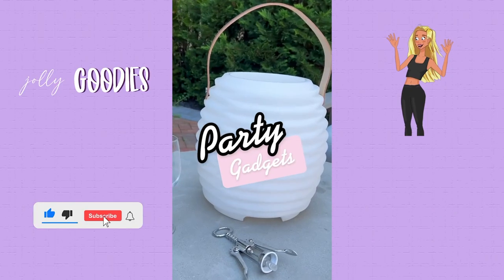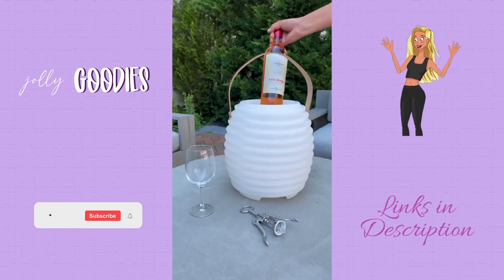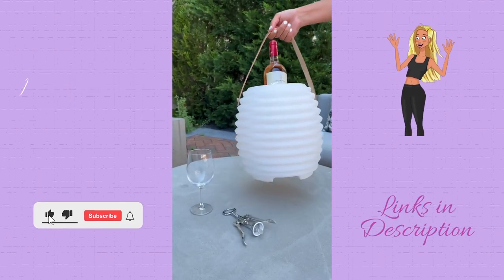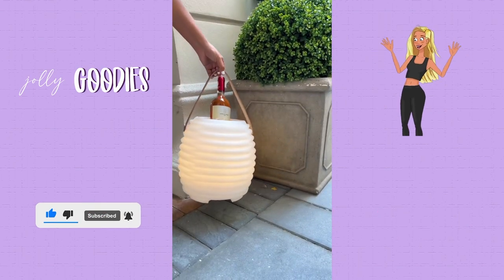What is this beehive-looking gadget? It has three functions: a portable ice bucket that can be used for things like wine, champagne, water, or beers; a Bluetooth speaker that gets loud enough for a whole party; and a cute lantern to elevate any evening get-together.